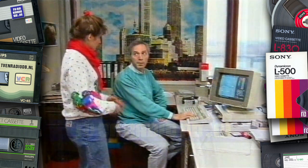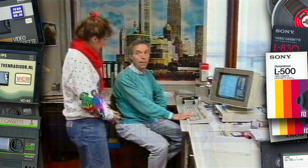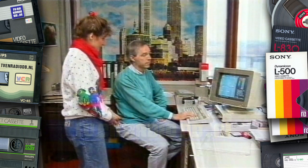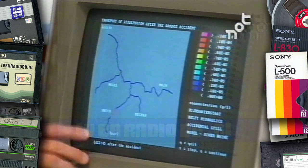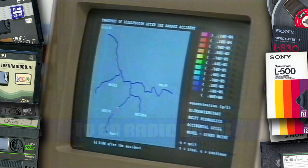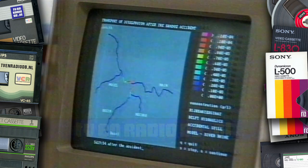Dus er was een ramp, en jullie hebben heel snel een simulatie gemaakt, allemaal berekeningen, om te kijken welke voorzorgsmaatregelen er in Nederland genomen moesten worden. Ja, inderdaad. Daarvoor was het nodig om de verspreiding vanaf Basel na te bootsen, en te kijken wat uiteindelijk de concentraties bij Lobith zouden worden. Met die kennis konden we verder in de andere modellen, om te kijken wat die concentraties werden in de gevoelige gebieden, de drinkwaterinlaat, en welke scenario's voor de sluizen nodig waren om die concentraties zo laag mogelijk te houden.